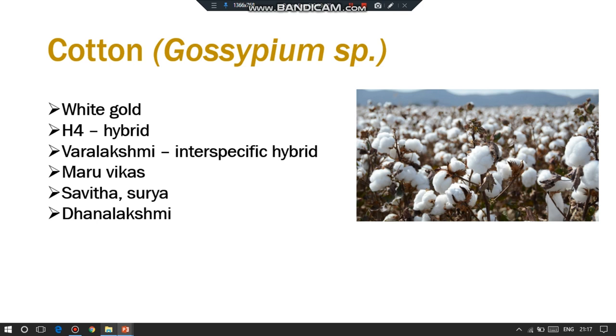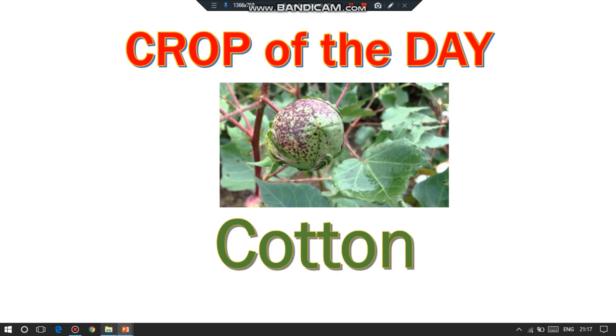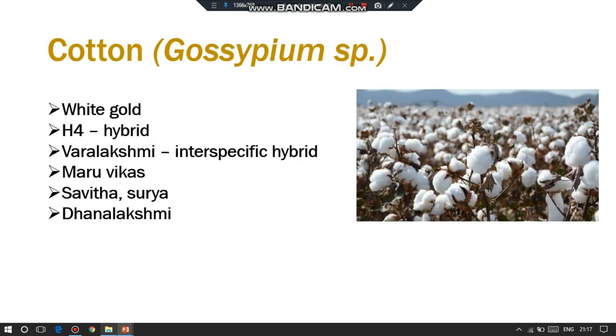A typical character is the appearance of a flower bud in cotton, which is known as a square. The cotton ball is also displayed, and the fruit is a boll or capsule. Ginning is the process of separation of the fiber from the seed cotton.